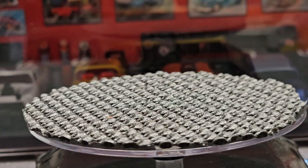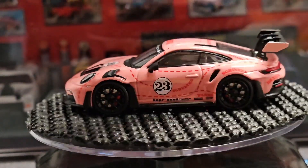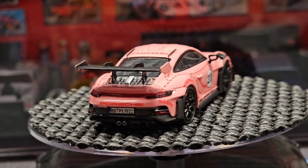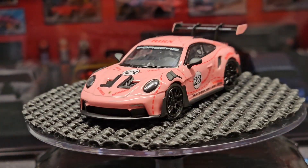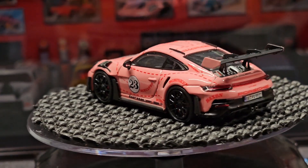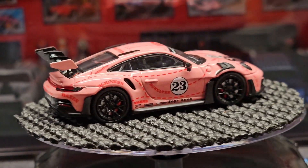We have the two Porsches, so here is the Pink Pig. This is a very popular car. This one does not roll, but they did an amazing job — lots of details. Just overall an excellent job.